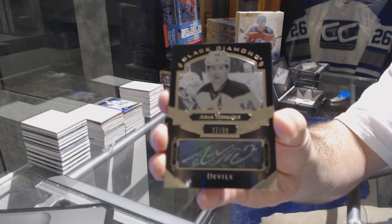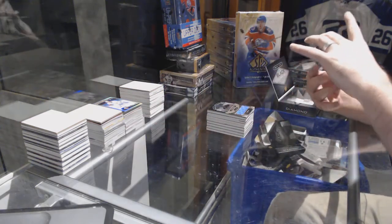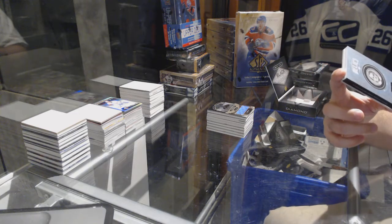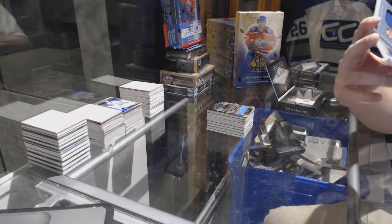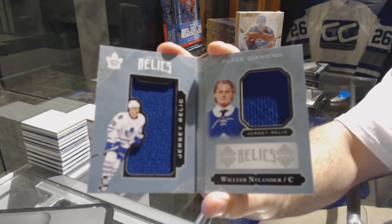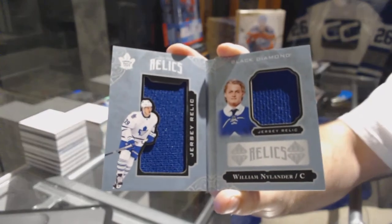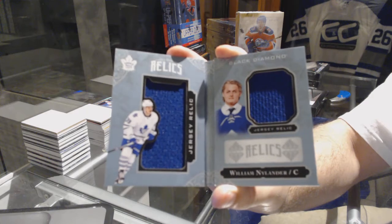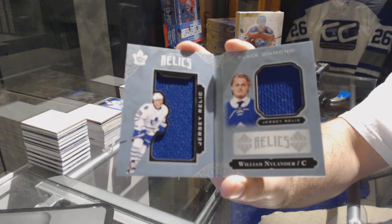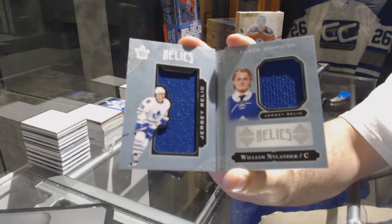Numbered to 299, a dual jersey rookie booklet for the Maple Leafs — William Nylander! William Nylander dual jersey booklet — that was an epic call, holy moly!